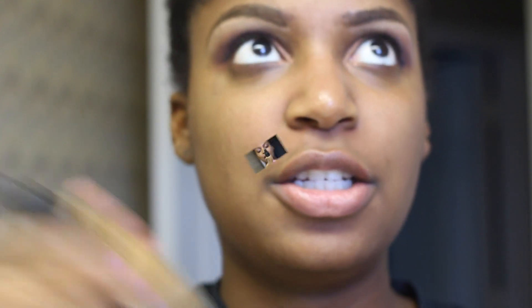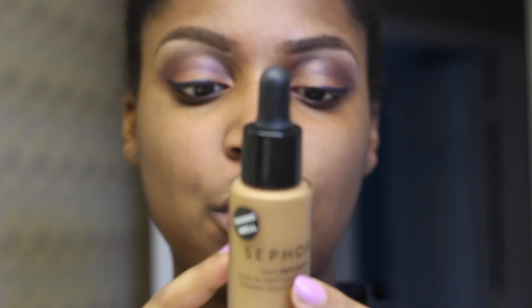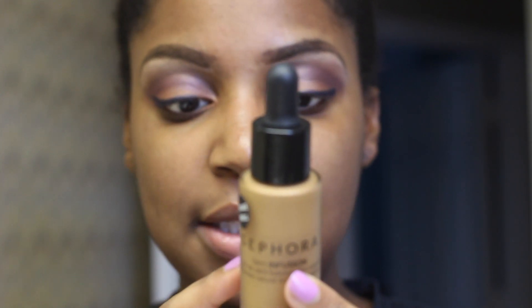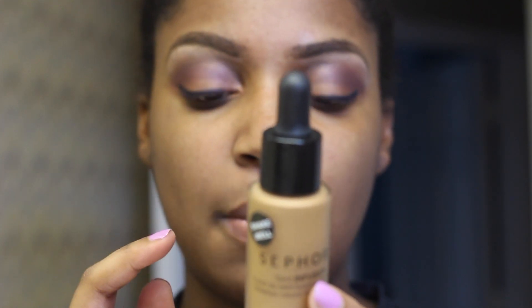I was in need of a new foundation, so let me try this one. I didn't see that many reviews on it, but it's supposed to be comparable to a high-end foundation. It's light to medium coverage, buildable, 12-hour hydration, dermatologically tested, and non-comedogenic — and it's the Sephora brand.